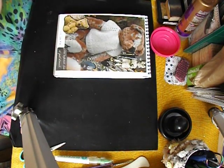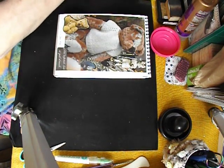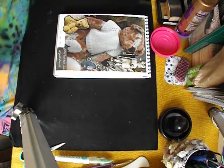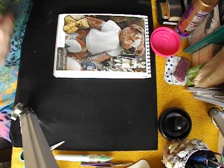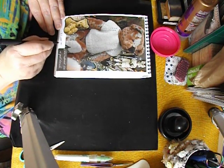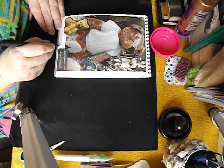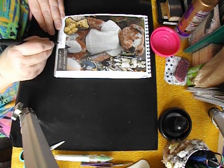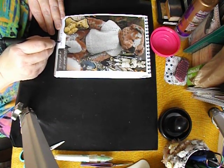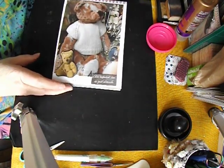The date stamp doesn't turn out well, but we can still see it says the 27th of January 2024. I'll just finish off the bottom here with a biro so that it doesn't look obscenely wrong. And there we have a very simple little page — but I think it's quite gorgeous.